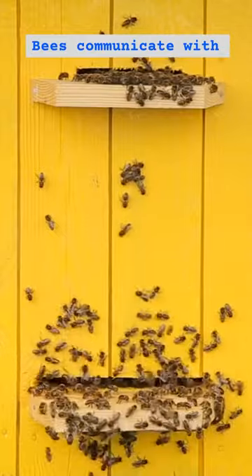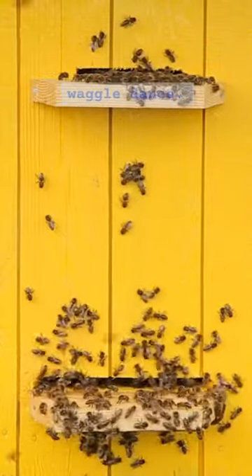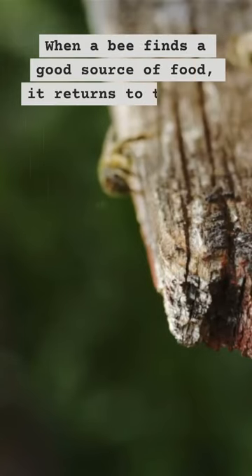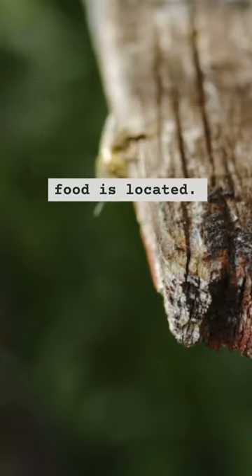And last but not the least, 5. Bees communicate with each other using a waggle dance. When a bee finds a good source of food, it returns to the hive and performs a waggle dance to tell the other bees where the food is located.